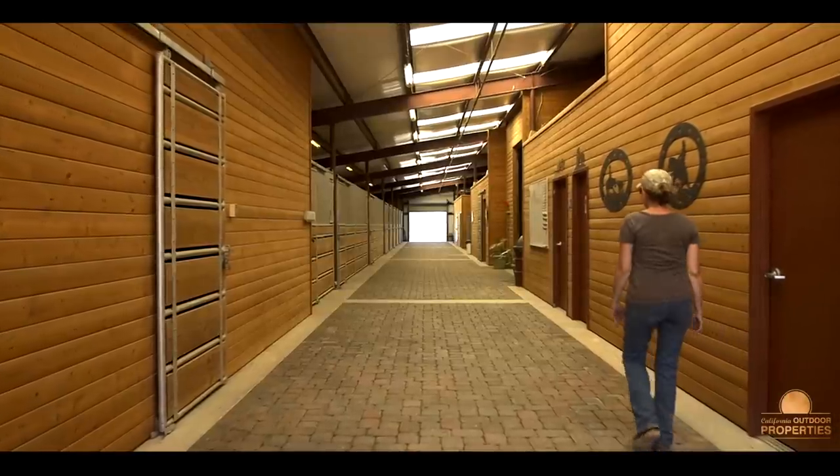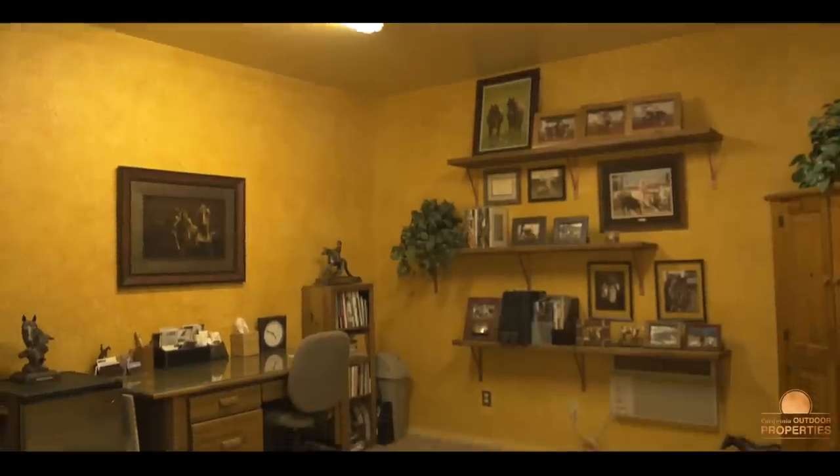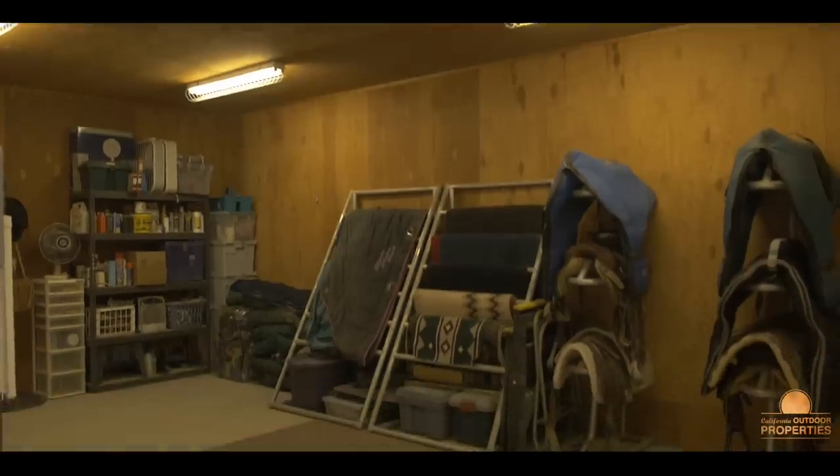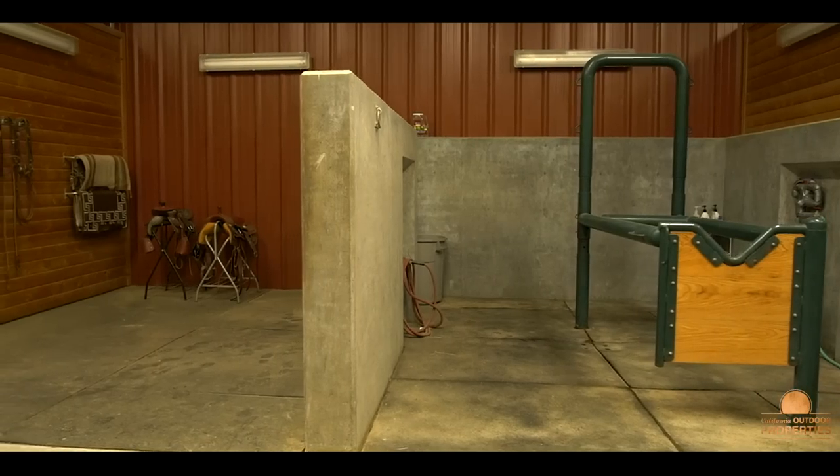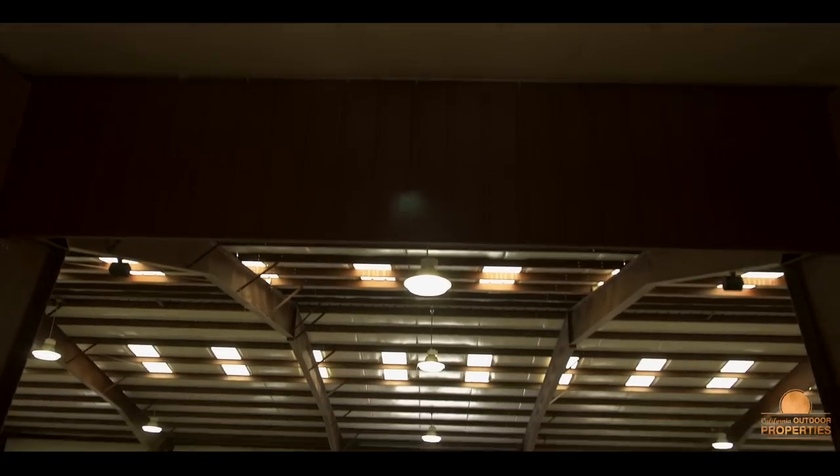The immaculate equestrian barn has nine stalls, an office, tack room, guest apartment, wash racks, and a one-of-a-kind indoor arena.